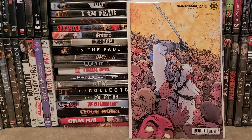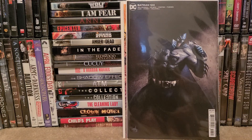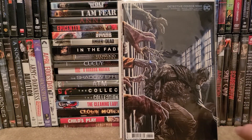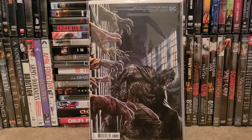Batman Annual 2022, Batman 124 Cover B, and Detective Comics 1060 Cover B. So there's that for the DC books.